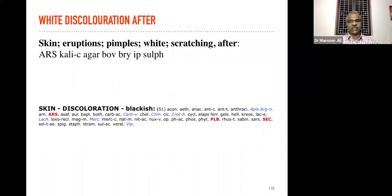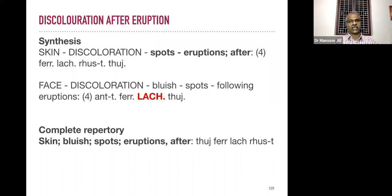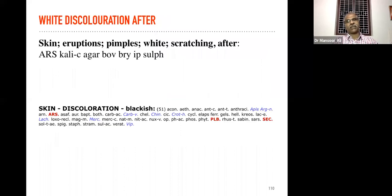White discoloration — suppose white discoloration appearing after eruption or after scratching. The main remedies are Arsenicum album and Calcarea — the two important remedies mentioned for white spots or white areas appearing after eruptions.